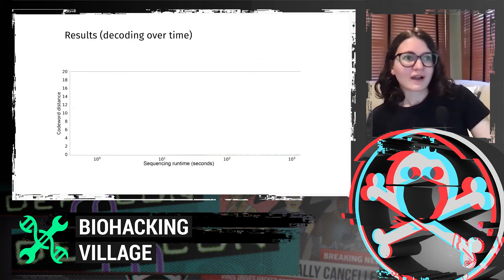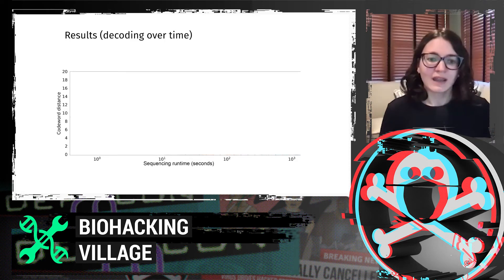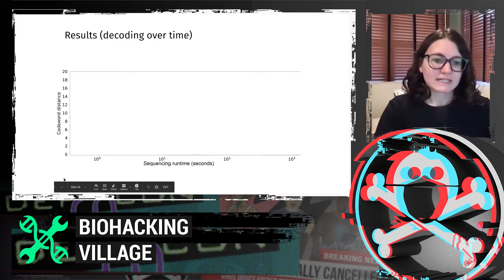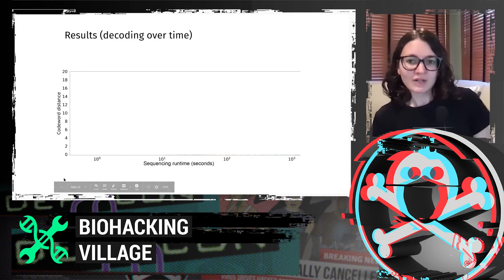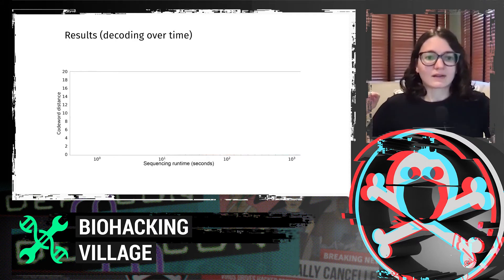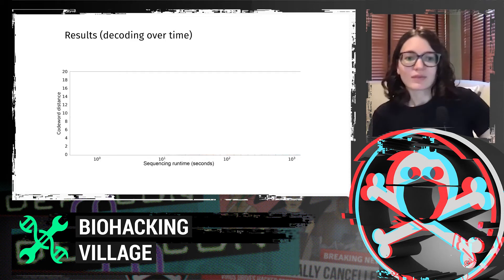For our final results: on the x-axis we have sequencing runtime in seconds on a log scale, and on the y-axis our code word distance. In reality you could get all 96 bits wrong, but because we used error-correcting codes, the minimum distance between valid code words is 18 bits. So if you get 19 bits wrong in some cases you'll get a totally different code word — meaning the maximum tolerable error is around 18 to 20 bits. As expected, as sequencing runtime increases, the chance of getting the message wrong goes down.